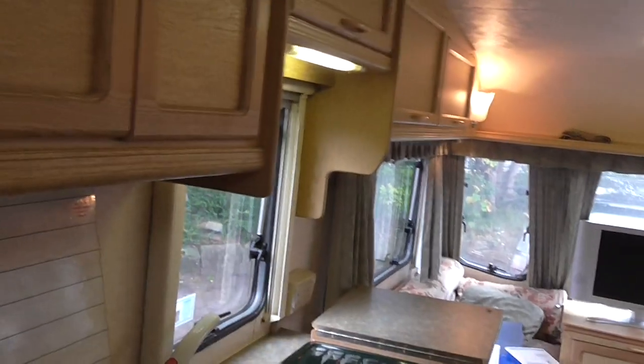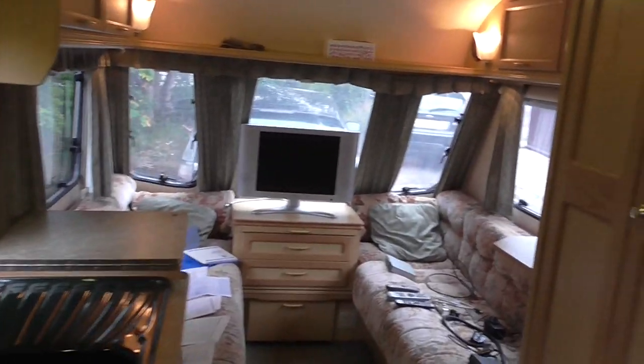That's an overall view of the caravan — just a quick pan around for you.